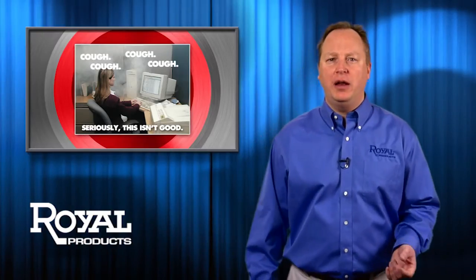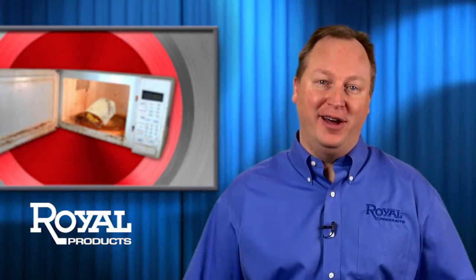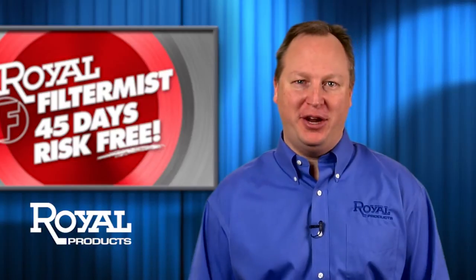Now, if we could just figure out how to do something about the smell in the kitchen when someone nukes a leftover burrito from the night before — we're working on it. Filter Mist from Royal. We'll even let you try one for 45 days, risk-free. How's that for a breath of fresh air?